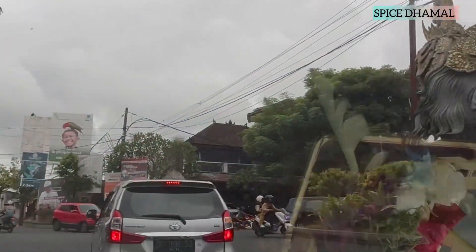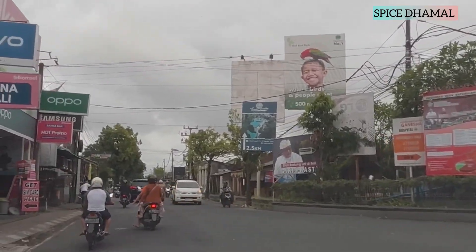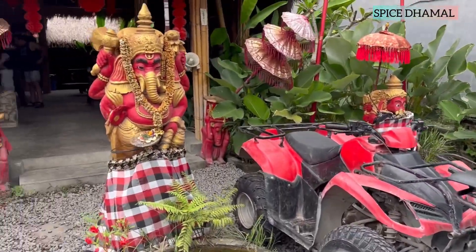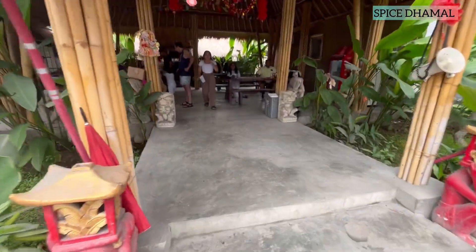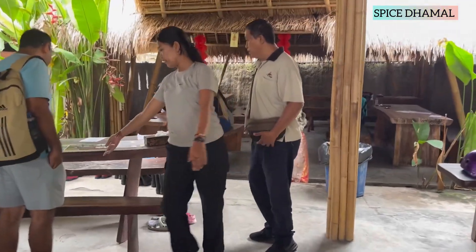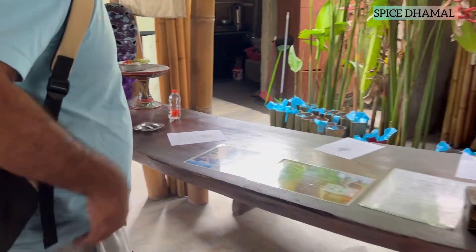A perfect way to explore the green terrain of Ubud is ATV bikes or quad bikes, and there are a lot of centers in Ubud. We also headed for one to explore this adventure. To negotiate the price, make sure if you have not booked online, you negotiate with them for a good deal — generally they do reduce prices a little bit.